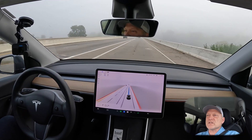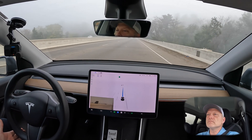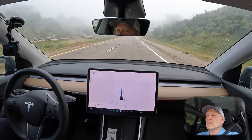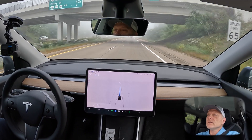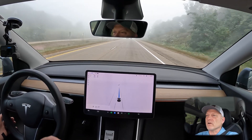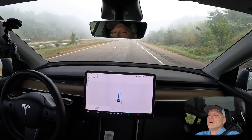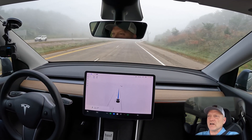For the merge, I do not see any traffic coming up behind me. I have the set speed at two miles over the speed limit — 67 miles per hour — and we did get to that speed just fine with no issues whatsoever. We'll continue on this road for about another mile and then we'll make an exit off of the freeway.